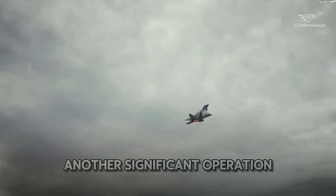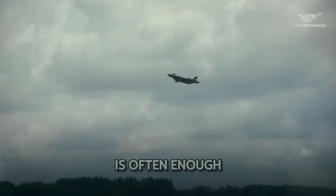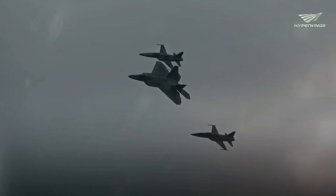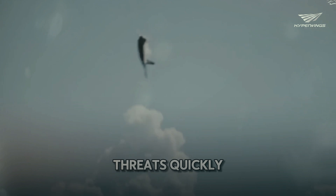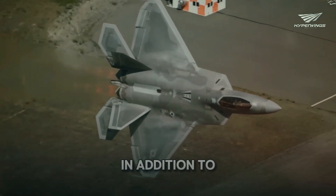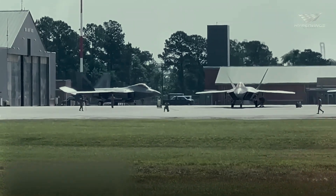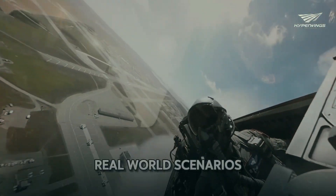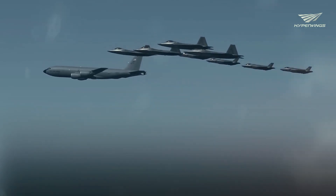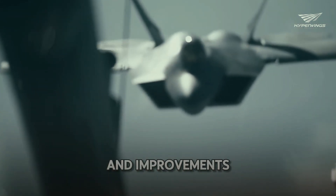Another significant operation was its role in enforcing no-fly zones. The F-22's presence alone is often enough to deter enemy aircraft from violating restricted airspace, and its ability to engage and neutralize threats quickly ensures the safety of allied forces and civilians. The F-22 has also been used in numerous training exercises that simulate real-world scenarios, allowing pilots to hone their skills. Data gathered from these exercises helps engineers and strategists develop new tactics and improvements.